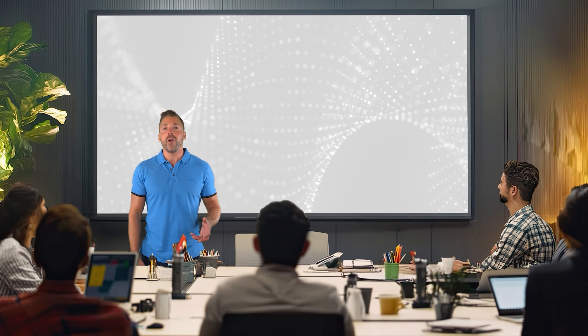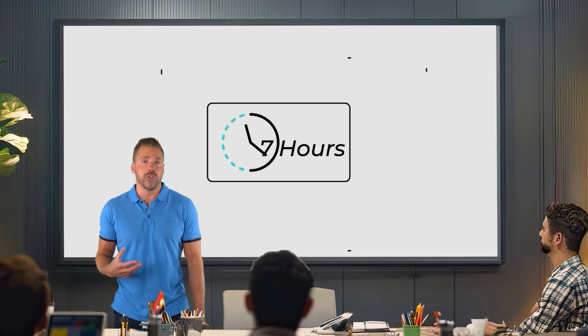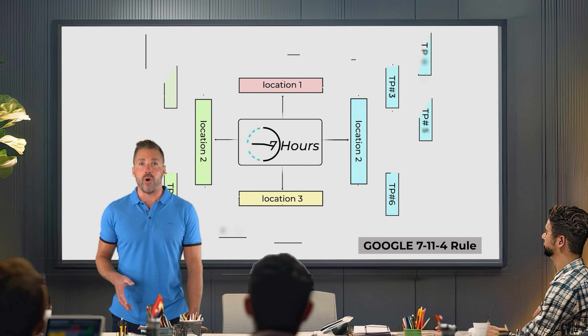Here's what they discovered. Google, with access to billions of data points on consumer behavior, found that before a customer makes a purchase, they typically need about seven hours of engagement or interaction across 11 touch points in four separate locations. And science backs this up, because by showing up in front of your customers more often and in more places, you're tapping into some pretty powerful psychological forces that make it almost impossible for customers to not want to buy from you.